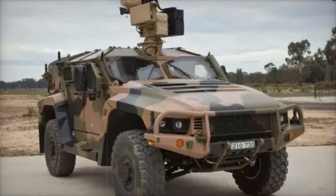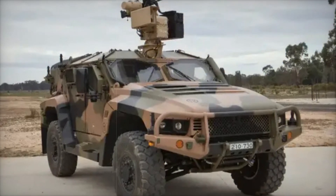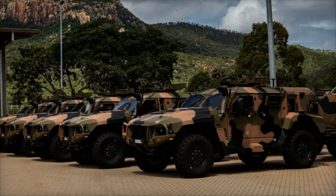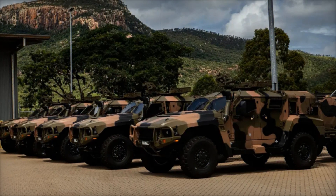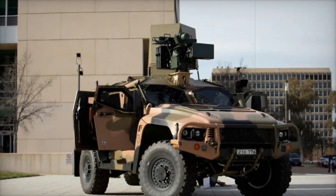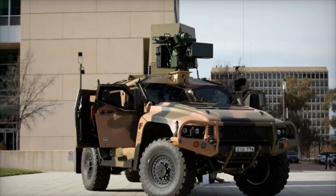The world of armored vehicles has changed dramatically in recent years. As conflicts in Afghanistan and Iraq unfolded, military powers began to realize that traditional vehicles were not enough. They needed something more — a vehicle that could adapt to the changing face of warfare. This is where the Hawkeye comes into play.